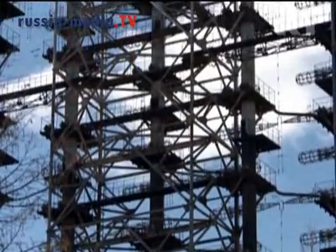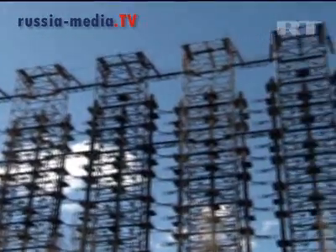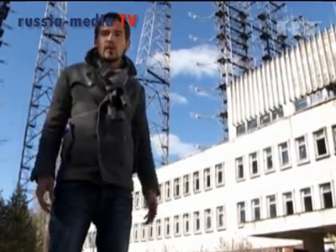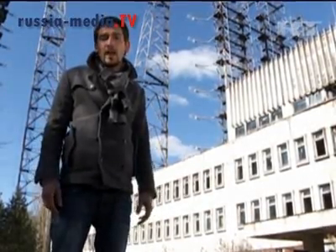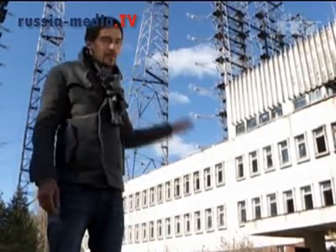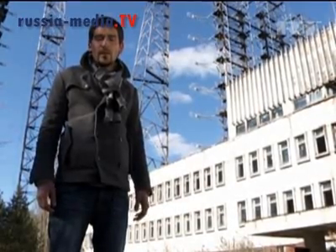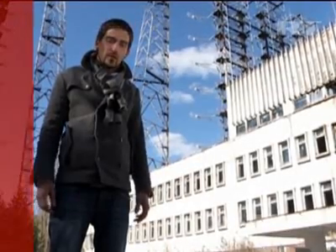This radar array is one of the biggest history has ever seen — at least 150 meters high and 400 meters wide. All the technicians and people behind this technology described it as their pride, something Soviet space technology should be proud of, because in 1980 none of the world's radars could have had such a strong signal. There are only three stations like this in the world; this is the only one we could get access to, as the other two still remain classified facilities with no access whatsoever.